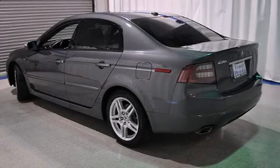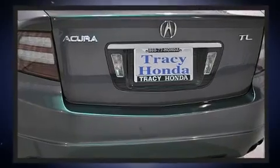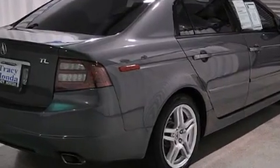You can expect a lot from the 2008 Acura TL. This four-door, five-passenger sedan is still under 75,000 miles. Under the hood, you'll find a six-cylinder engine with more than 250 horsepower, providing a smooth and predictable driving experience.